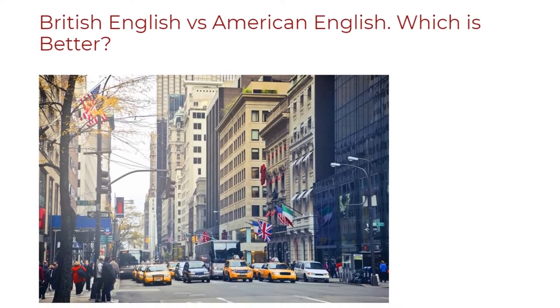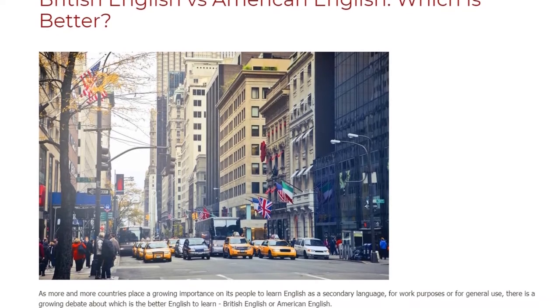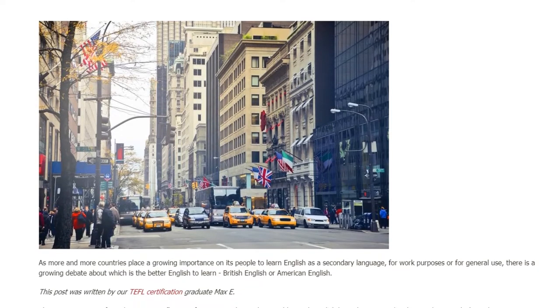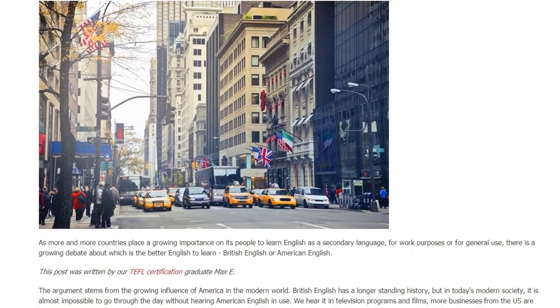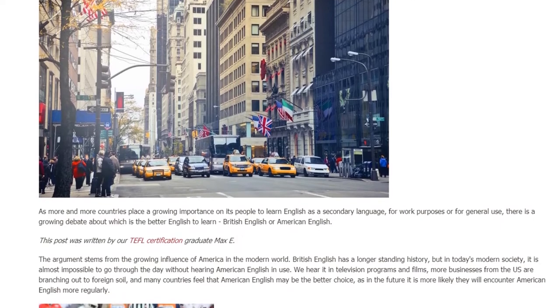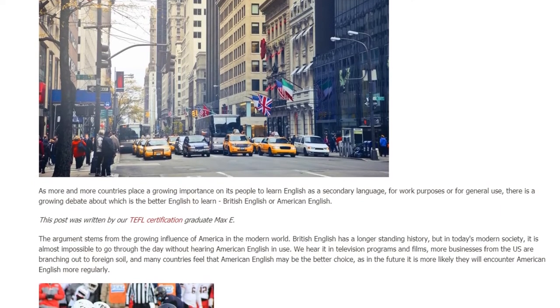British English versus American English — which is better? As more and more countries place a growing importance on their people learning English as a secondary language, for work purposes or for general use, there is a growing debate about which is the better English to learn. The argument stems from the growing influence of America in the modern world.